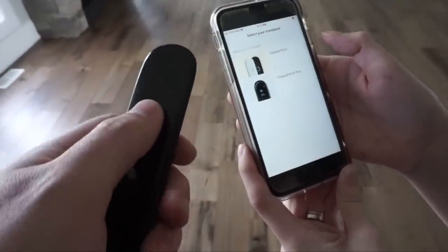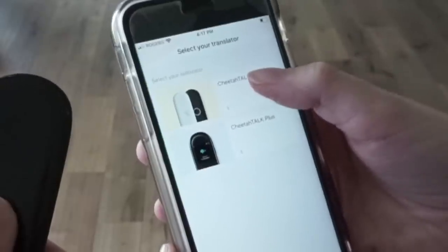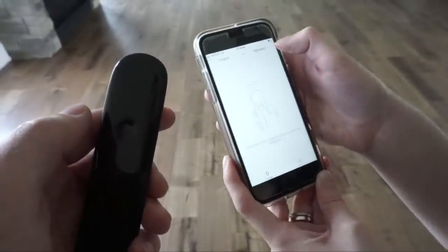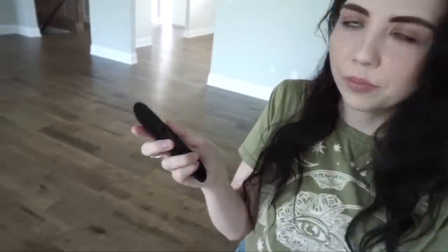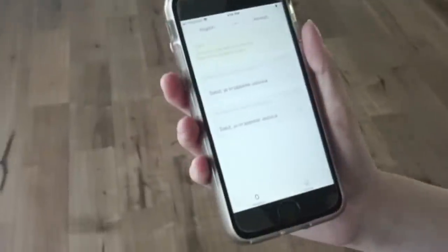We're going to demonstrate all of that right now. When you download the app, this is the screen you'll get — you click on the device you have, so we have the Cheetah Talk, and then it will connect to your phone. Connection successful, just like that! So this is where you can choose your languages. We're going to speak English and translate to French. All you have to do is speak into the device itself and watch it go. Hi there, my name is Jessica. There we go! The great thing is it also shows up on your phone so you can read it as well.